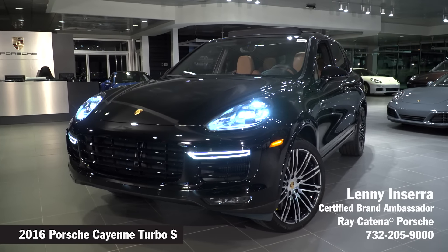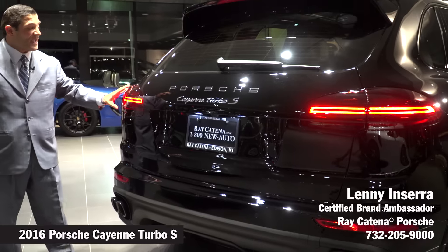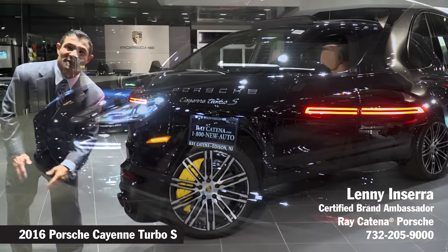Some of the upgrades to the exterior of the new second generation Cayenne are the rear spoiler, the narrower LED taillights, as well as the exhaust being built into the rear fascia of the vehicle.